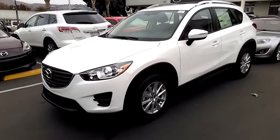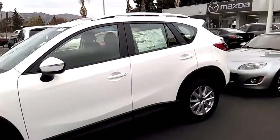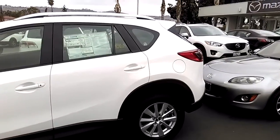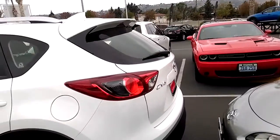The car you see right now is the Mazda CX-5 Sport 2016 and a half in the beautiful snow white color. This is the starting entry trim, and you can go up from here to Touring and Grand Touring.